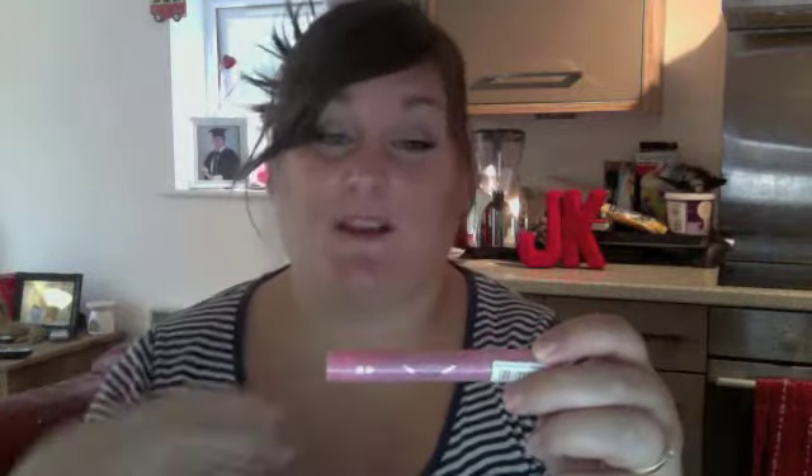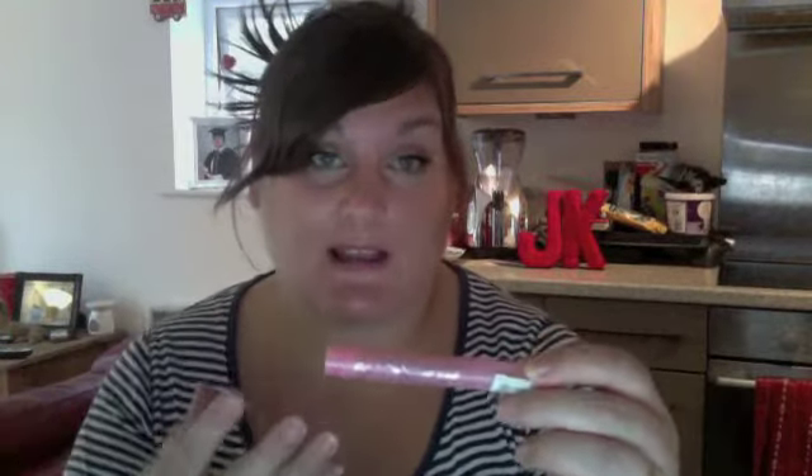And the last item is MUA Kissproof Lip Stain, in the shade Fabulicious. It's one of these felt-tip lip stain pens. I think I couldn't have put the lid back on properly, because I've got two of these used at exactly the same time and the other one still has a lot of colour left in it, but this one is dead — it's dried out. So I think I didn't put the lid on properly.